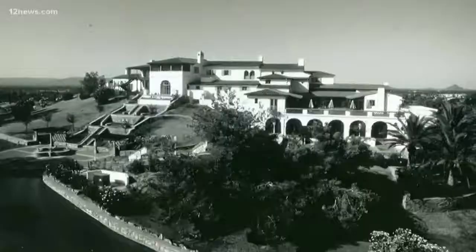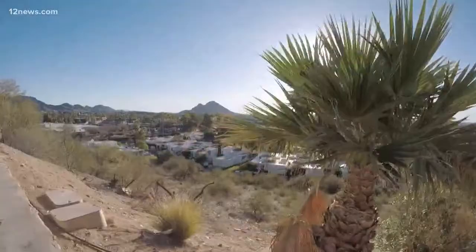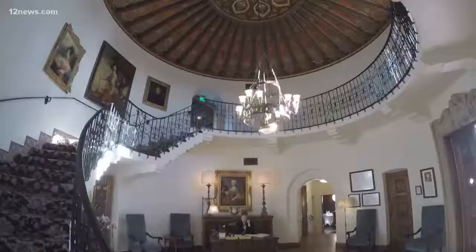Perched above Phoenix, this elegant mansion with stunning 360-degree views has been mesmerizing the valley for nearly a century. The Wrigley Mansion was built in 1929 by chewing gum magnate William Wrigley Jr. The breathtaking home served as a 50th wedding anniversary gift for his wife Ada, and was the fifth of their five mansions, used as a vacation home for the Wrigley family.